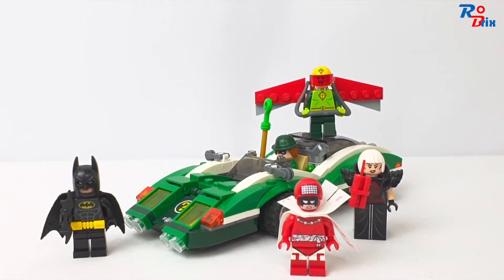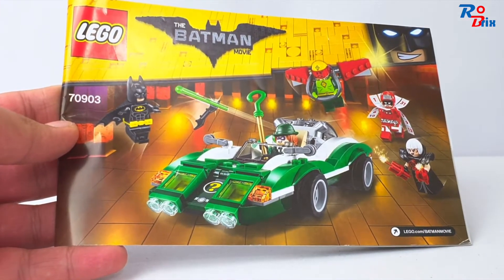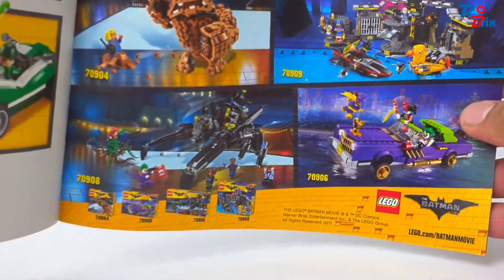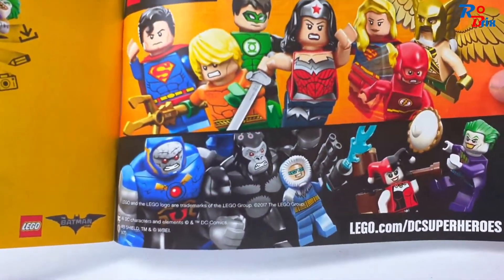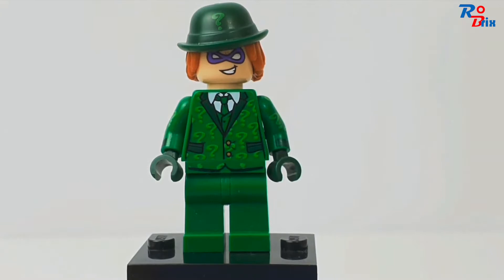Hello everyone, it's Robrix here and today I'm taking a look at this Lego Batman movie set. It's set number 70903, called the Riddler Riddle Racer. It comes with 254 pieces, five minifigures, and in the UK it used to retail for £29.99. I don't have the box anymore but I still have the instructions. Let's take a look at the ads — we get some Lego Batman movie sets and a DC ad as well. Now let's take a look at the minifigures.